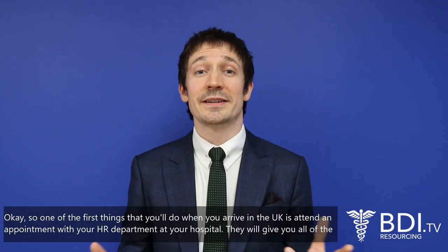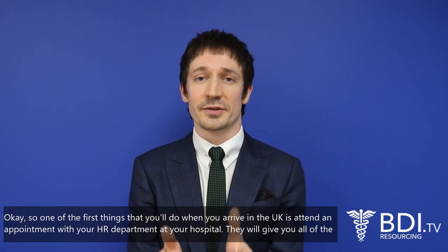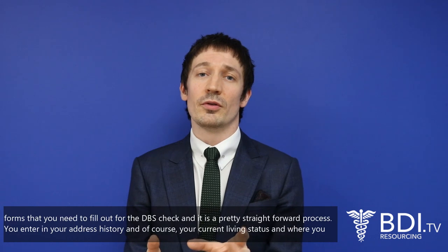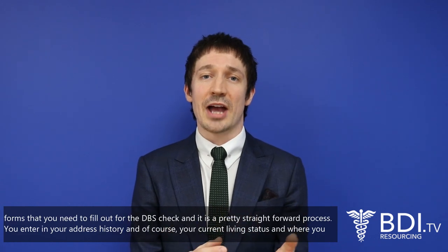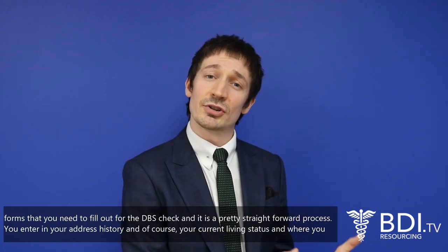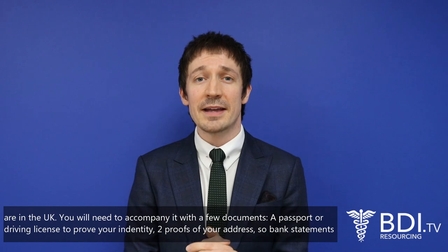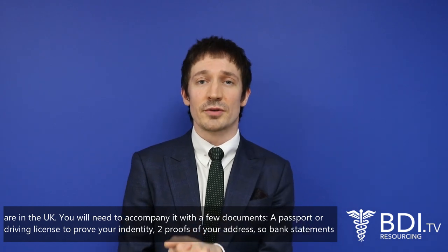One of the first things you'll do when you arrive in the UK is attend an appointment with your HR department at your hospital. They will give you all the forms that you need to fill out for the DBS check, and it is a pretty straightforward process. You enter in your address history and of course your current living status and where you are in the UK, and you'll need to accompany it with a few documents.